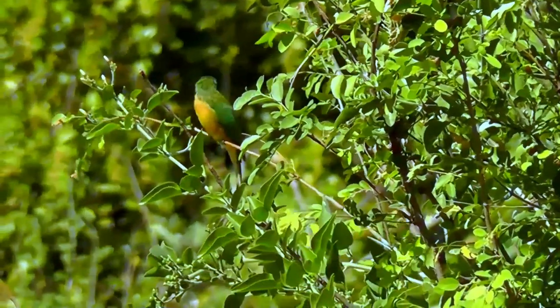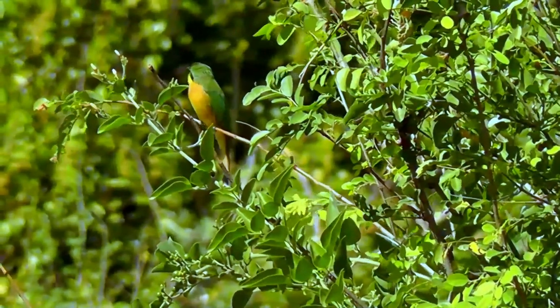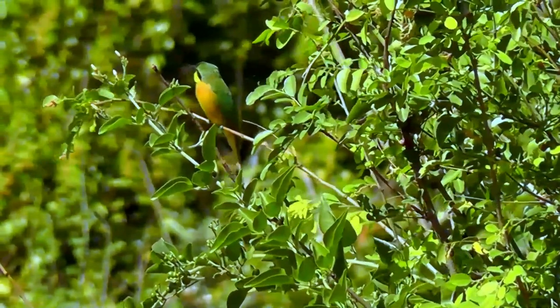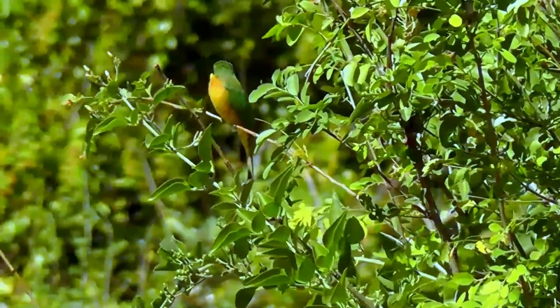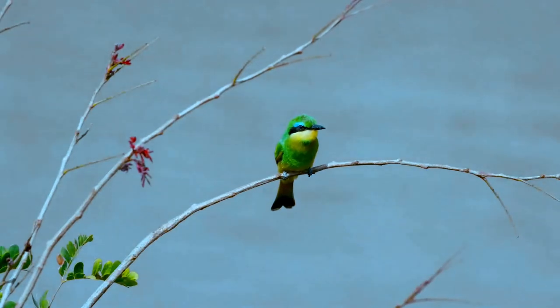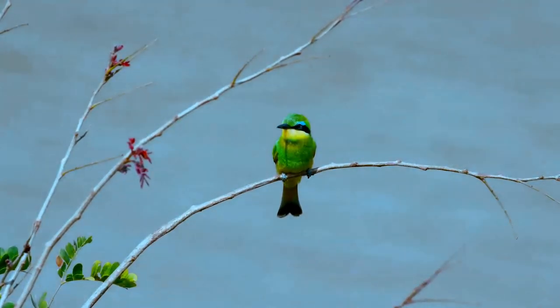The little bee eater is a near passerine bird species in the bee eater family, Meropidae. They are residents in much of sub-Saharan Africa. Migration is limited to seasonal movements depending on rainfall patterns. Members of this species, like other bee eaters, are rich and brightly colored slender birds.